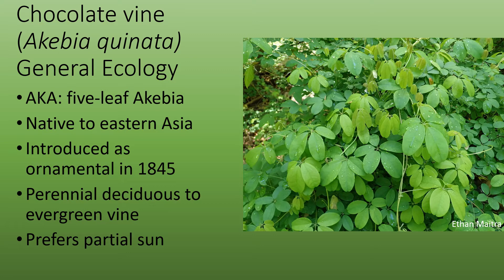It was introduced as an ornamental plant in 1845. This perennial vine is deciduous but can be evergreen in milder winters. It prefers partial sun.